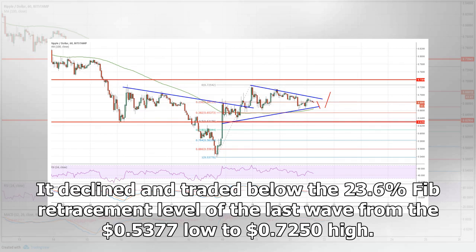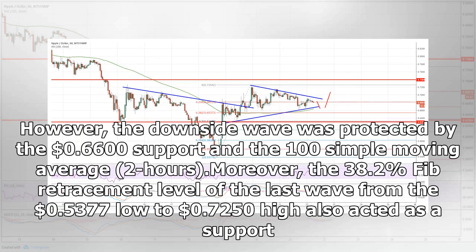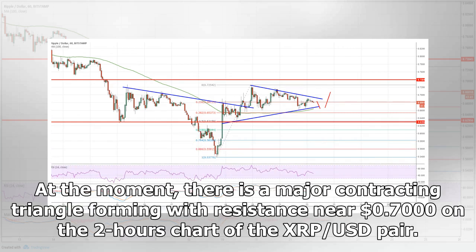However, the downside wave was protected by the $0.6600 support and the 100 simple moving average, two hours. Moreover, the 38.2% FIB retracement level of the last wave from the $0.5377 low to $0.7250 high also acted as a support.